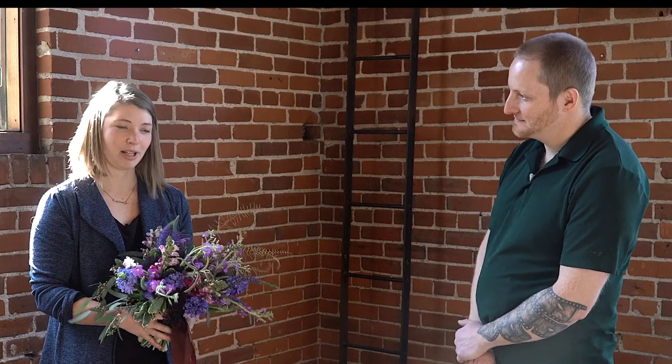Thanks again, Jamie. We'll have some links down below on how you can get ahold of Jamie and Wilderland Floral. Thanks a lot — great tips for today. Thanks for having me, Travis.